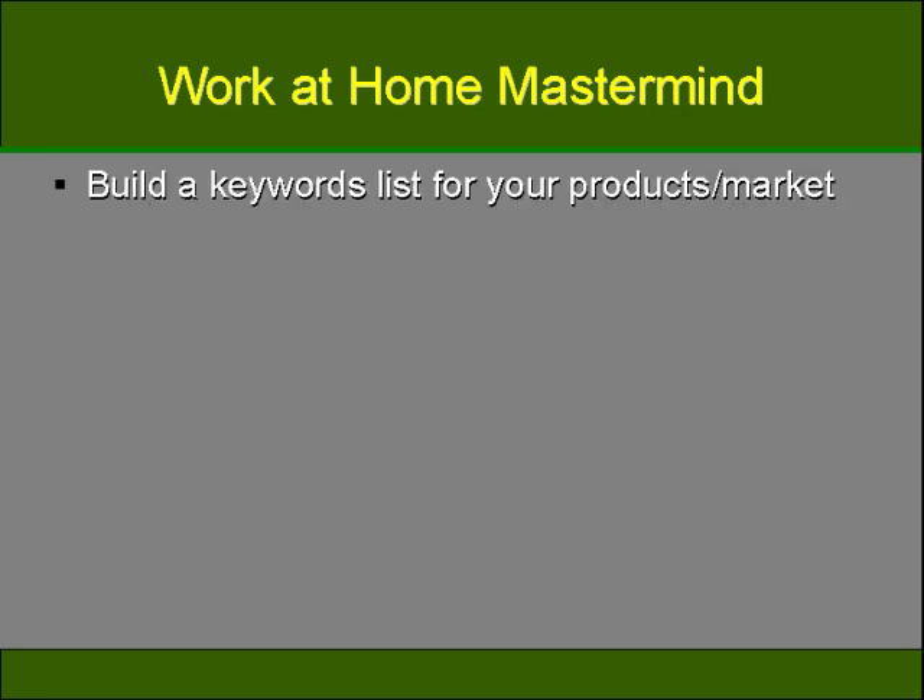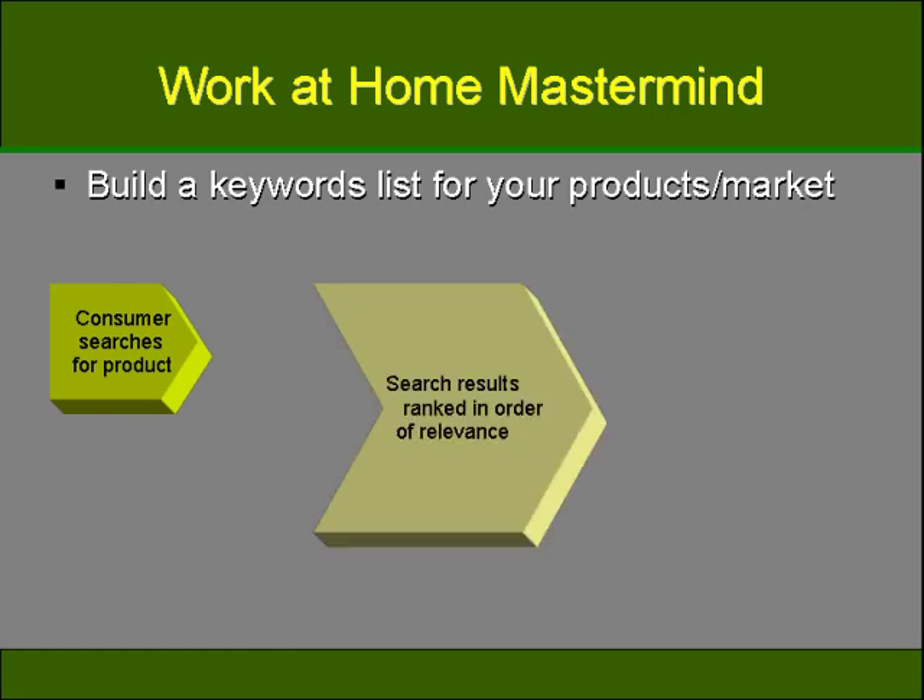You also want to build a keyword list for your products and for your market. Keywords are extremely important when it comes to marketing your product or service to your target audience. The way the internet works: a consumer searches for a product, the products of highest relevance pop up to the top of the search engine results, and the consumer buys the product. After you have established what your product or service is, you need to start the process of building a keyword list so that your products can be found.